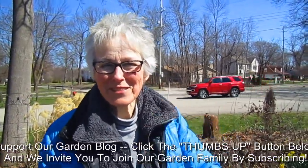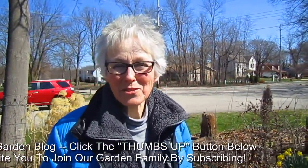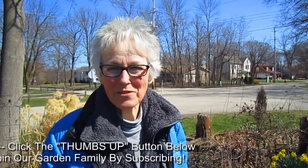If you enjoyed this video, please give us a thumbs up. If you have comments or questions, we'd love to hear them. And if you'd like to become part of our garden family, please subscribe. Thank you for watching. Can I take a shower now? I wish you would.